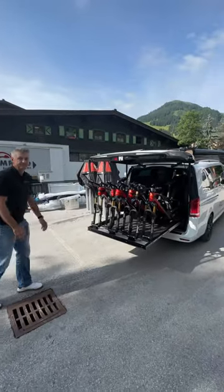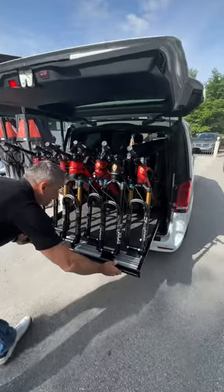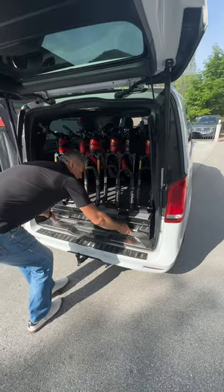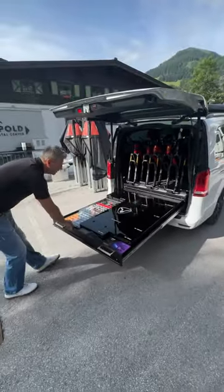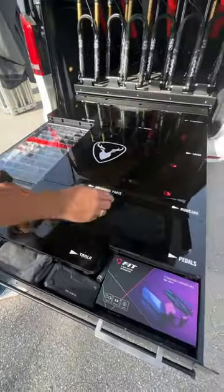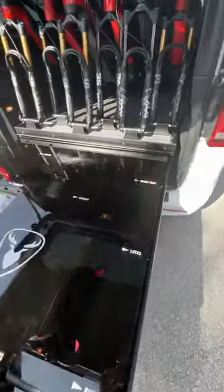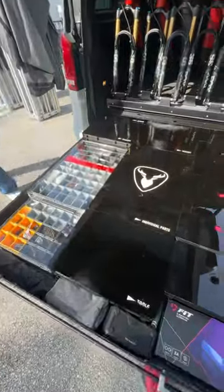And underneath here is something that I'm even more jealous of — check this out. This is a full professional workstation. They've got all the tools, pedals, cleaning equipment, locks, spare parts, chargers. What an absolute setup.